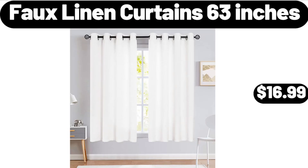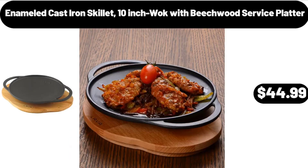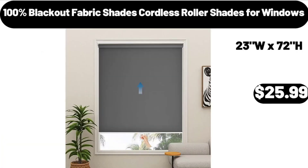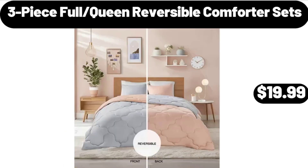Friends, what do you think about the prices of the products? Are they too high? Please share your thoughts with us in the comments. Hand-cut highball glasses crystal set of four $10.99, 100% blackout fabric shades cordless roller shades for windows $25.99, three-piece full queen reversible comforter sets $19.99.